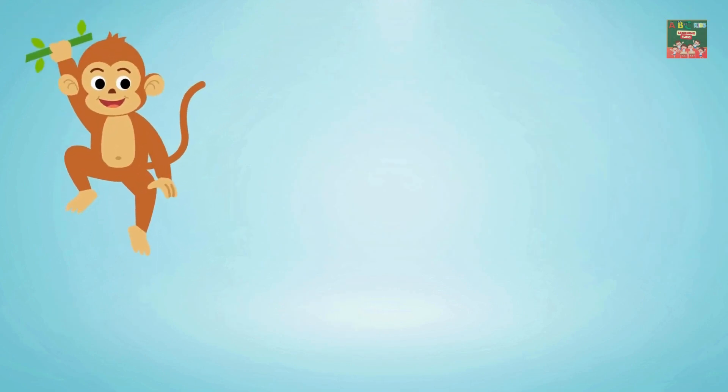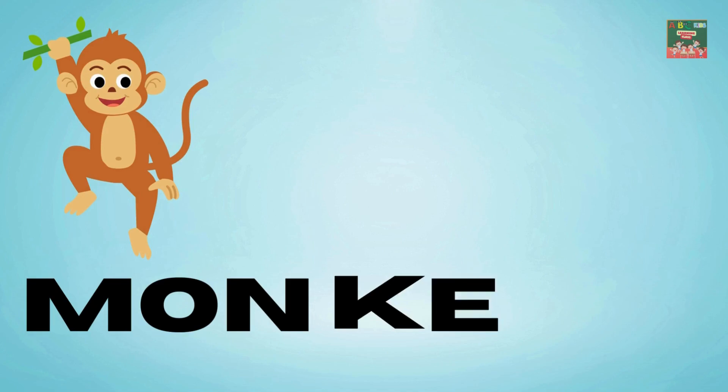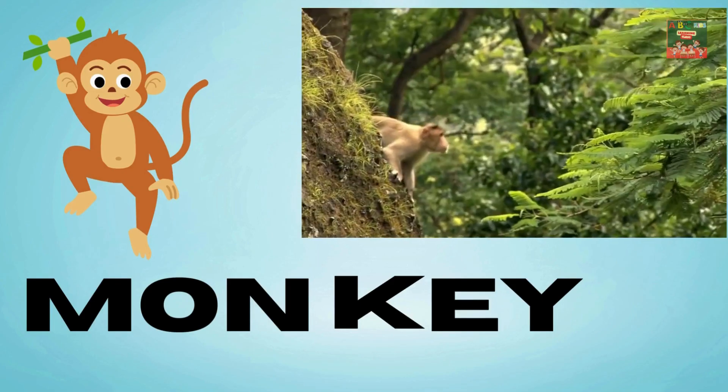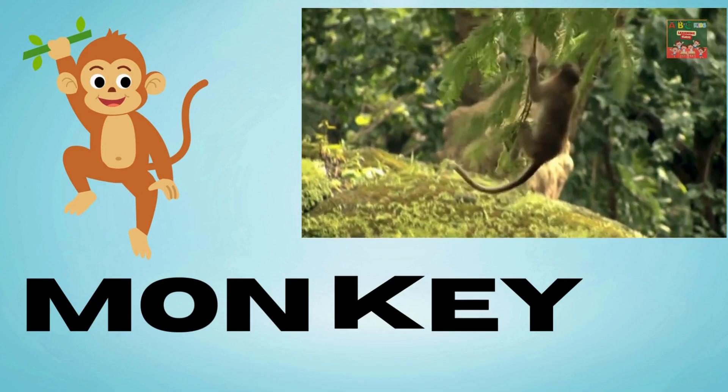Monkey — M-O-N-K-E-Y — monkey. Monkeys swing from tree to tree, eating bananas, wild and free.